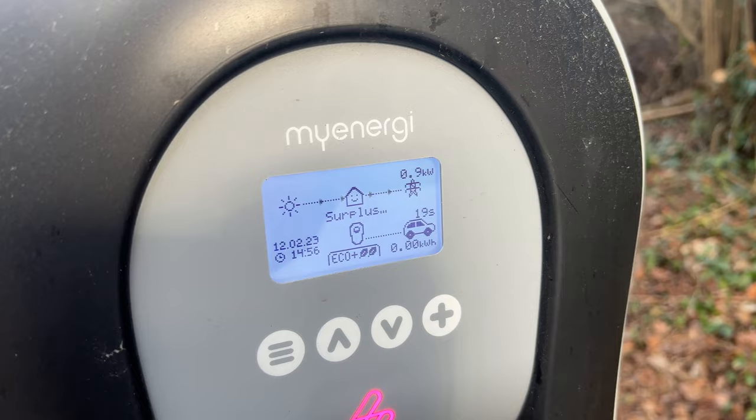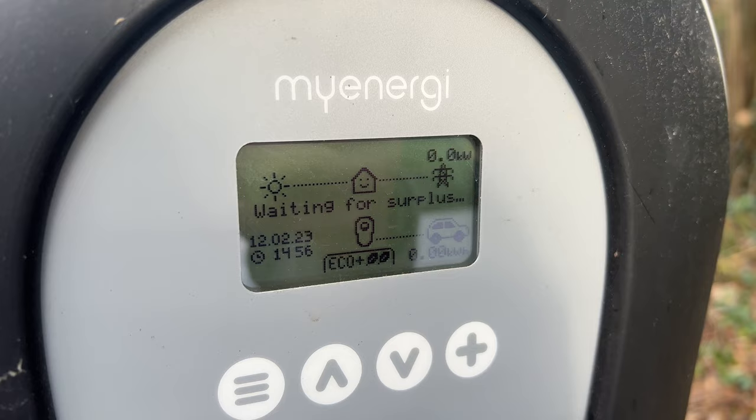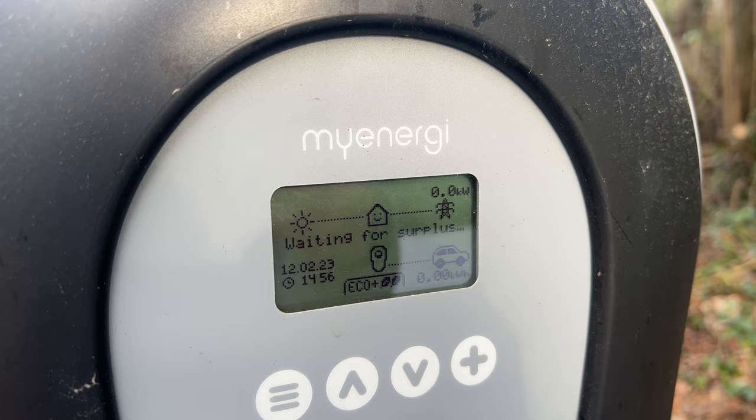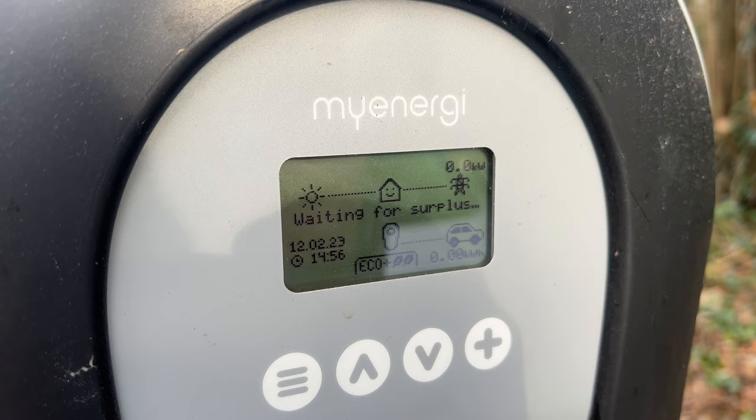It's going to start in a second. Now it says waiting for surplus again, so I guess it's been taken up by the iBoost perhaps. So it did that, ran down then stopped.